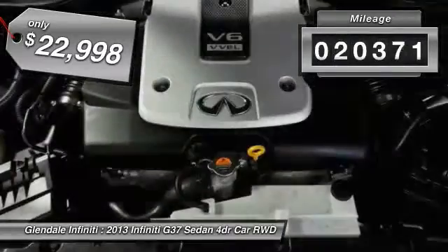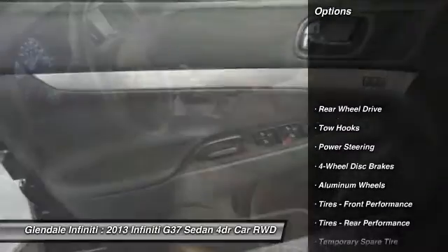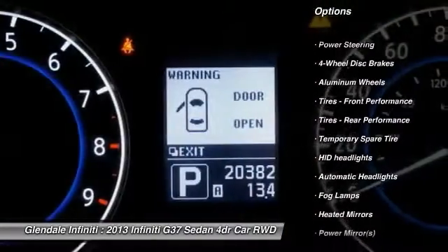This vehicle has less than 25,000 miles. Here are some of this vehicle's great options: keyless entry, steering wheel audio controls, power passenger seat, and Bluetooth.